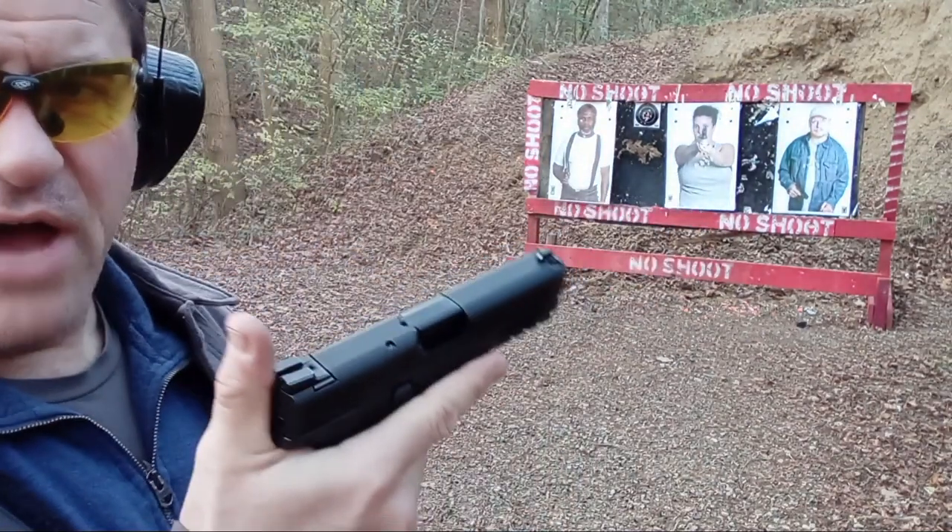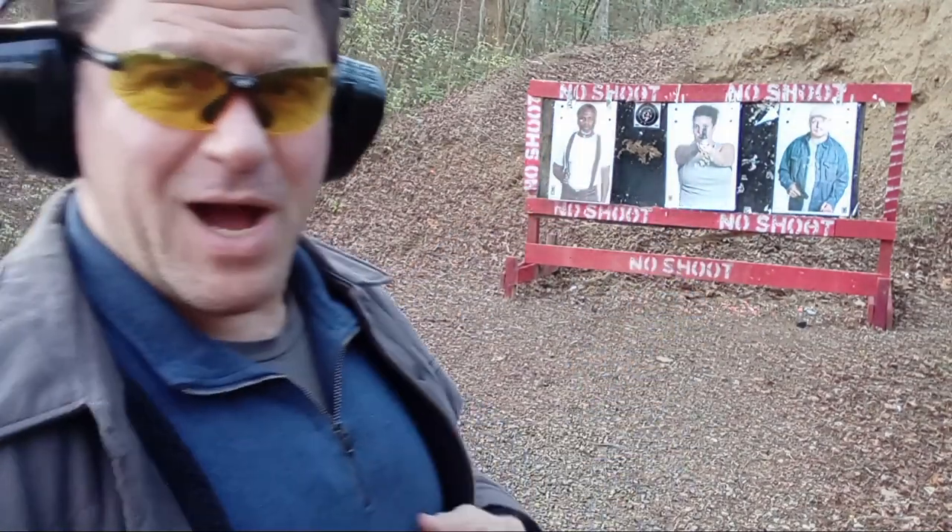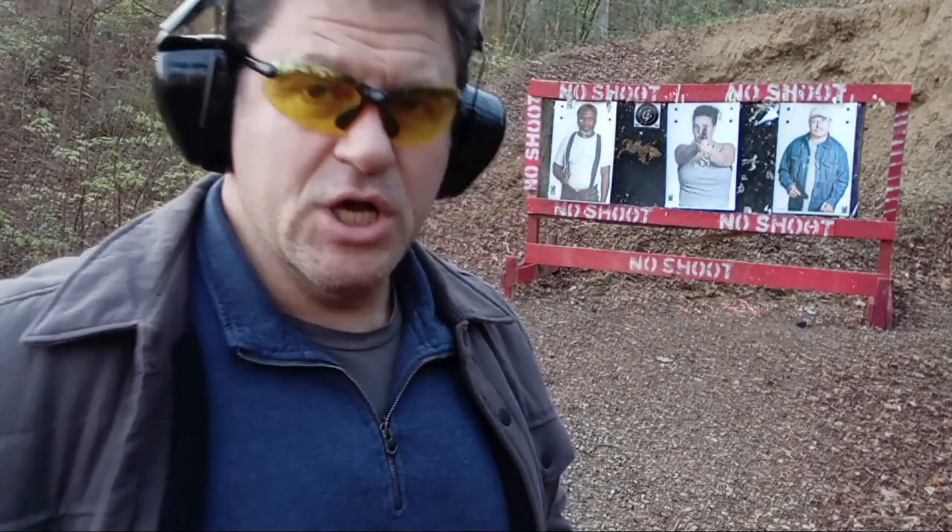Nine rounds left in the .40 from a fifty-round box. I'm going to do the three-attackers retail drill starting at 3 yards — you probably need to be prepared for that minimum. I think 14 rounds of .40 are better than 16, 17, 18, 19, or 20 rounds of 9mm for a civilian.